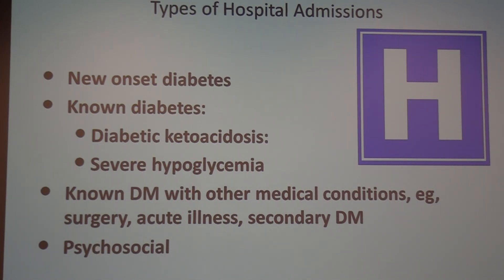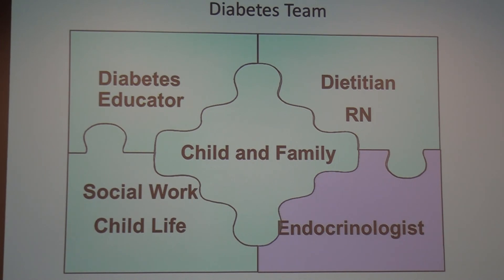All of our new onset patients receive the whole entire team — we are a comprehensive team with the patient in the middle. We have the diabetes educators, physicians, dietitians, all the nurses. If you expand that to the greater community it's family, friends, schools, etc., who are all involved.